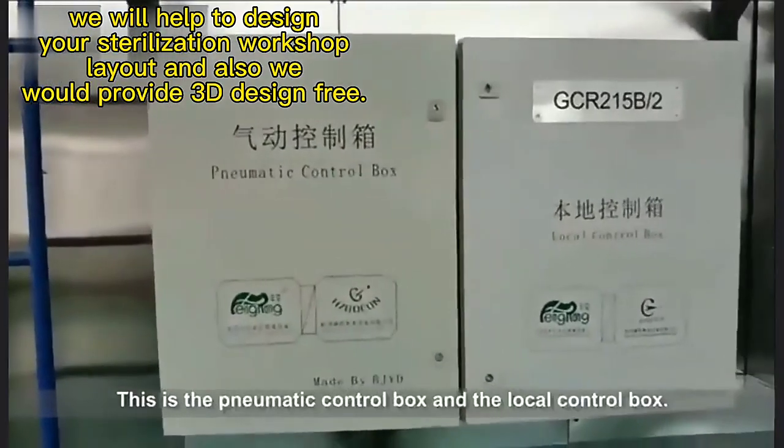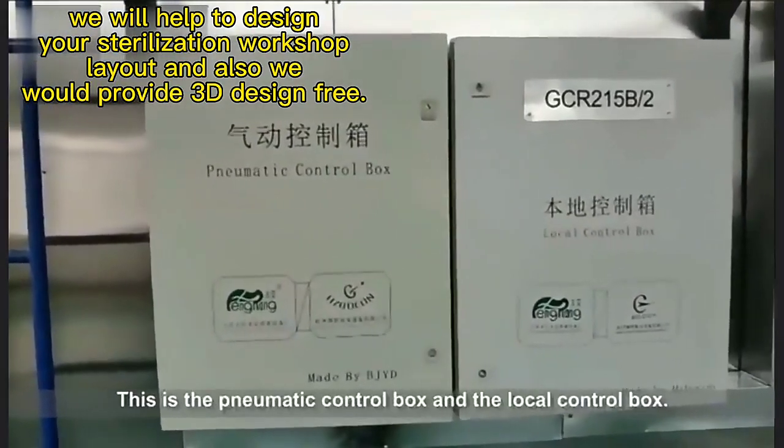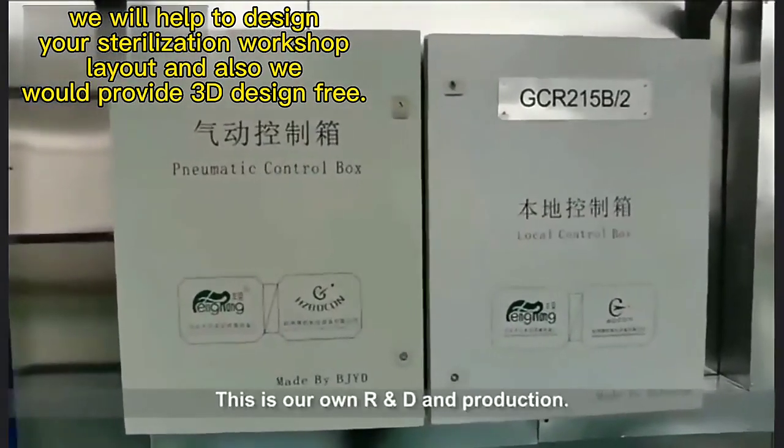This is the pneumatic control box and the local control box. This is our own R&D and production.